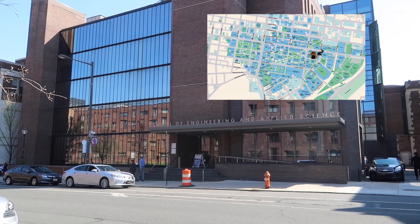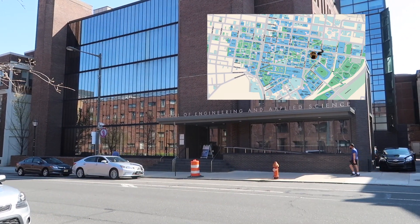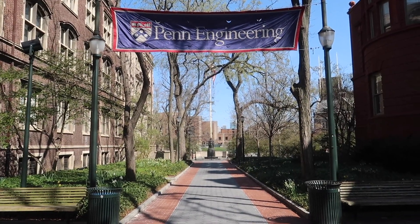Just across the street from Hill and Lauder is the engineering quad, where a lot of engineering-related courses, labs, and research take place. In general, it's a very chill area with a lot of benches and green space to hang out at.